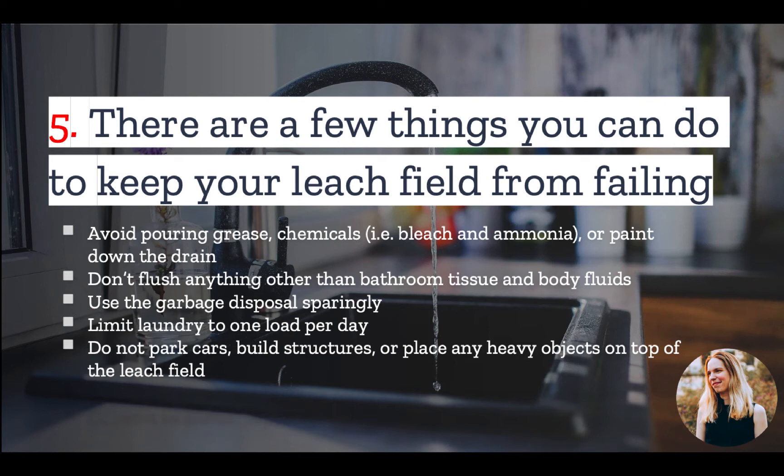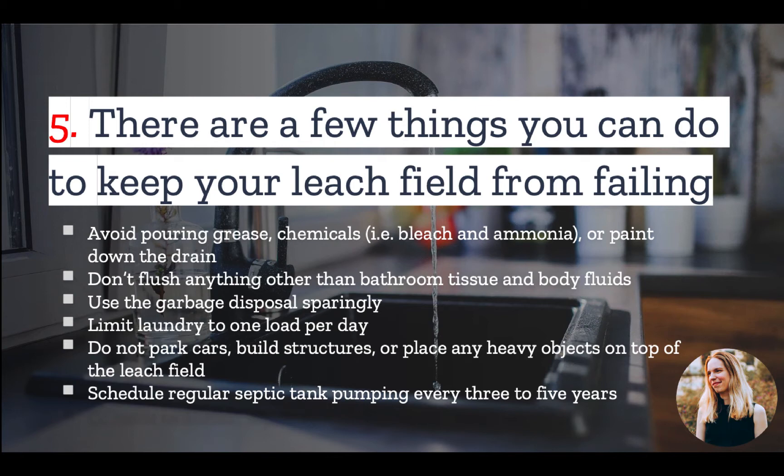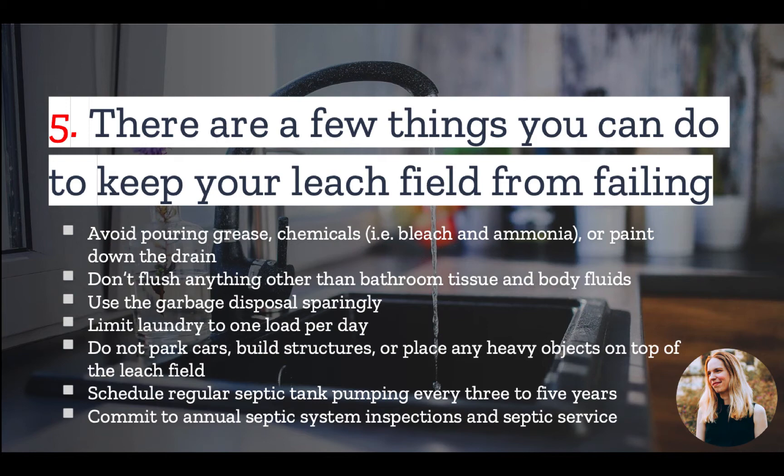Do not park cars or place heavy objects on top of the leach field, and schedule regular septic tank pumping about every three to five years. Finally, inspect your system annually to make sure it is in good working condition.